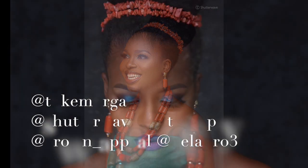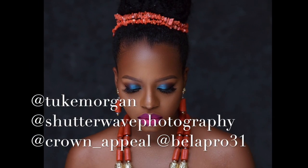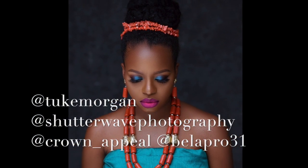I hope you enjoyed this glimpse and insight into what goes on behind the scenes of the shoot. If you have any questions, feel free to leave them in the comments below, and don't forget to subscribe to my channel and follow me, Shada, Crown Appeal, and BellaPro on Instagram. Bye!